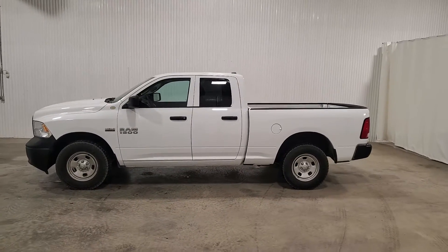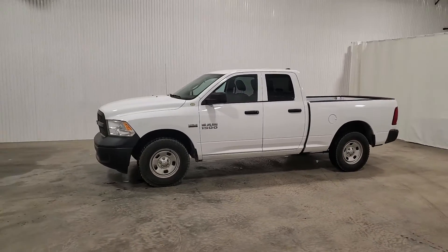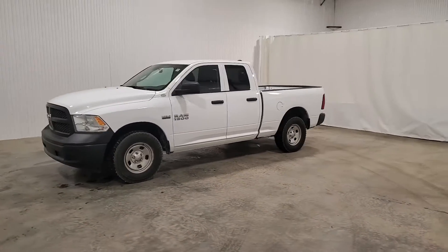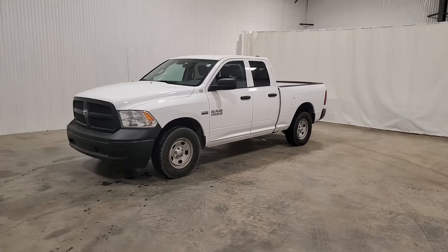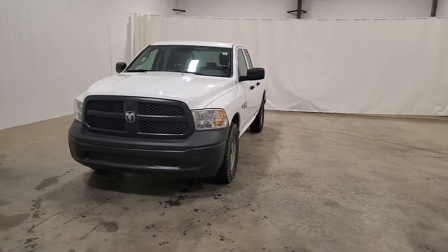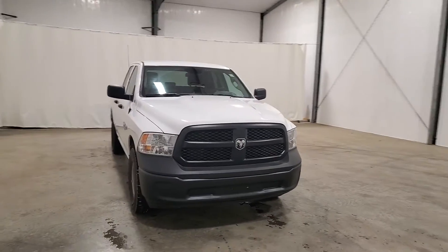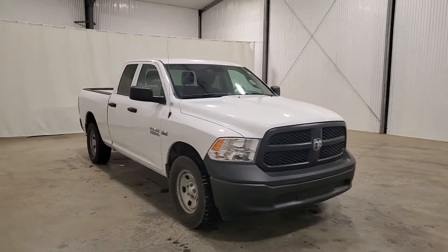Hi guys, it's Jayden from Saskatoon Truck Center. This is stock number 3849P. It's a 2018 Ram 1500 quad cab with 198k. A lot of highway miles have been thrown on this truck, since it's only been around for two years and it already has 198k on it.